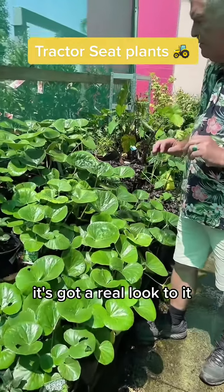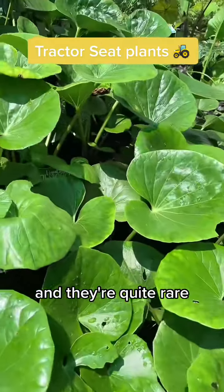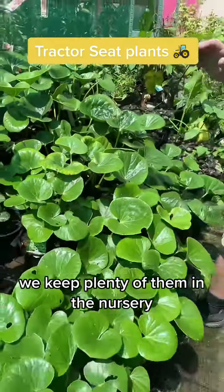It's got a real look to it and they're quite rare, very, very sought after. We keep plenty of them in the nursery.